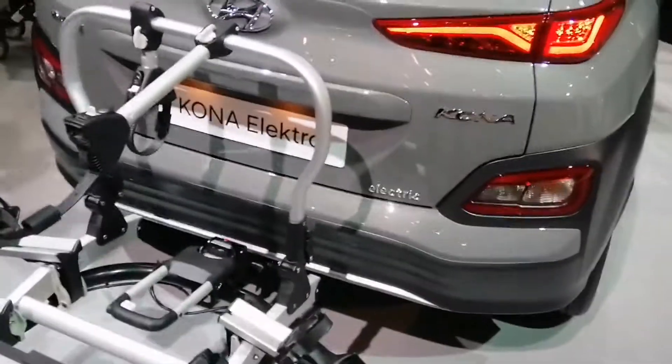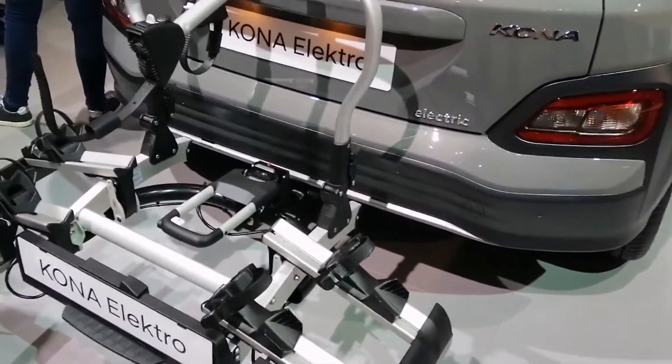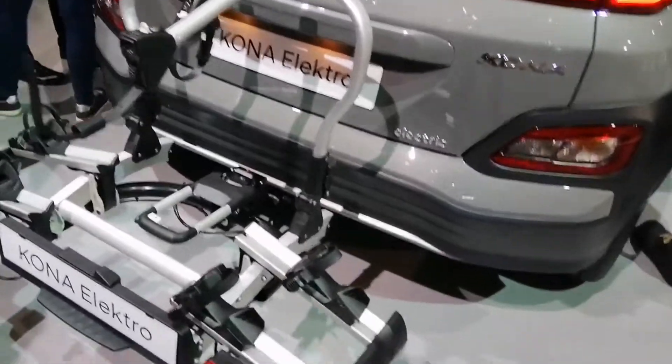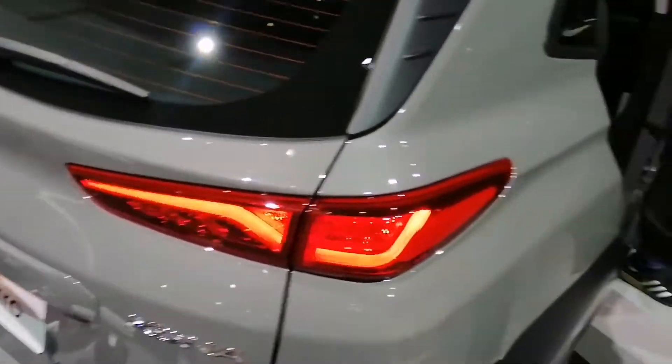This is the Kona Electric. As you can see, you can tow some bikes, which is pretty interesting. Let's test the rear seating — you have an armrest. Same thing, nothing changed with the Kona Electric at the moment.